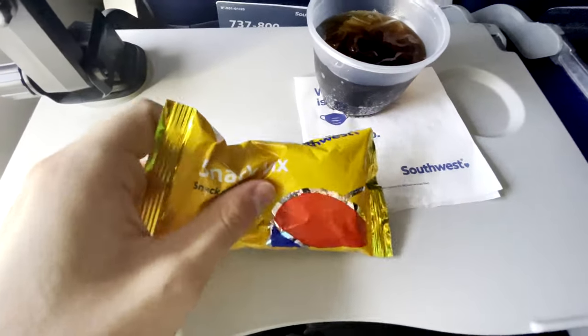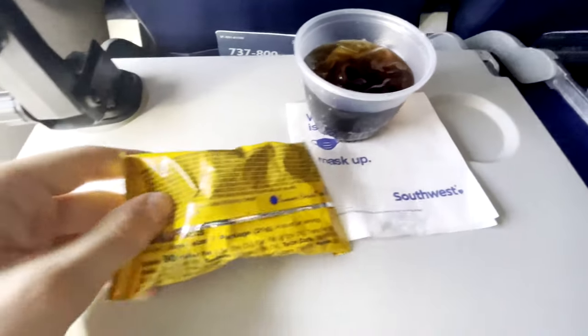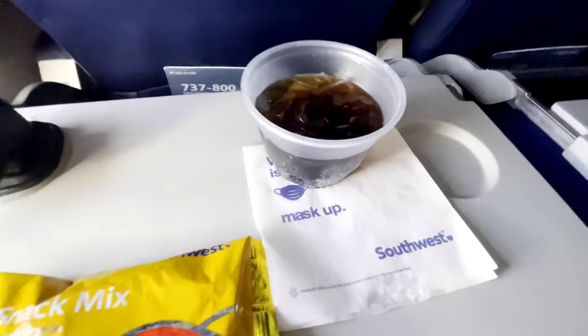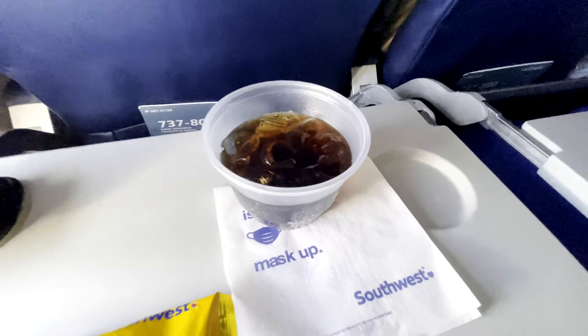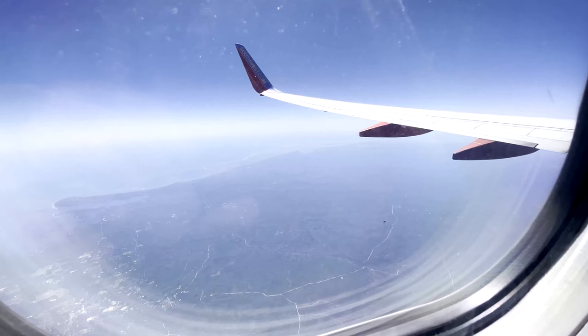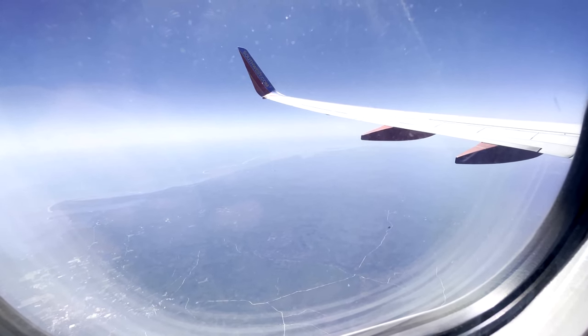The snack and drink service started not long after leaving Tampa, with a selection of four drinks — Coke, Diet Coke, Sprite, and water — and the standard Southwest snack mix. Departing north out of Tampa offers some awesome views of the Florida coast, so take some time to enjoy the scenery while in the air.